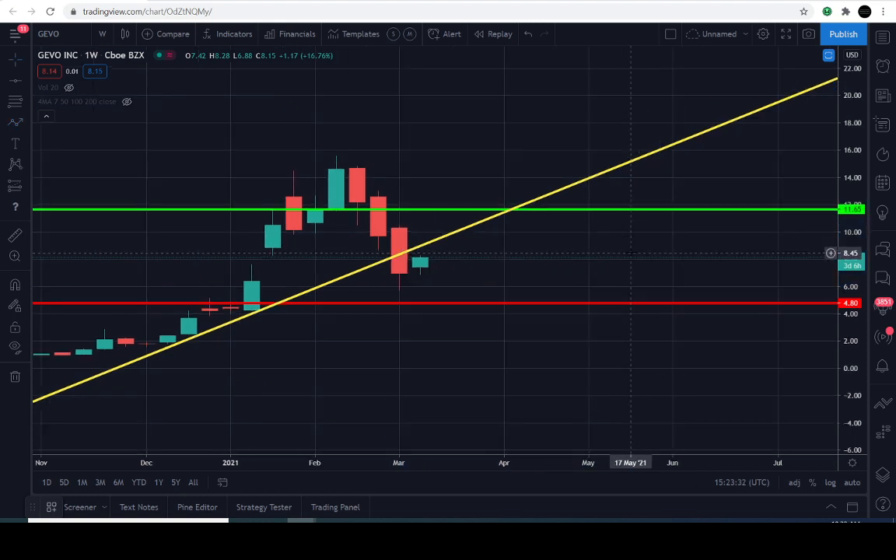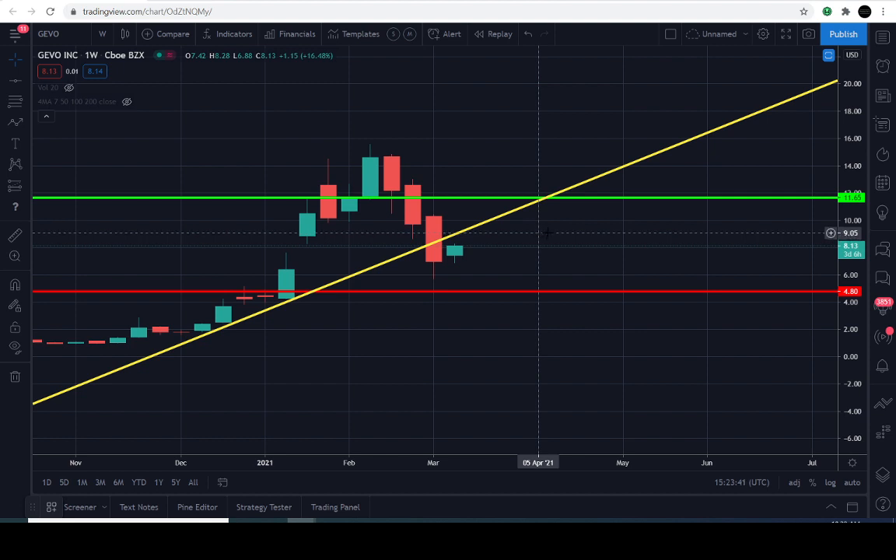I know that's not the information you want — you want me to say it's going to blast off to the upside or drop down below — but I need more price action right now. I need at least another week to determine anything meaningful.